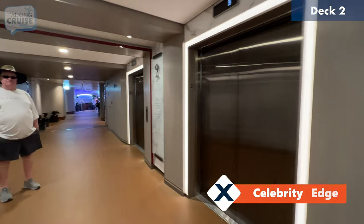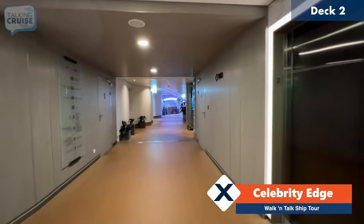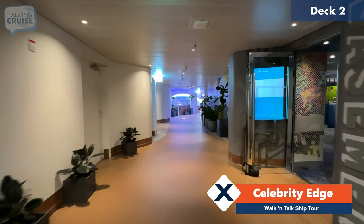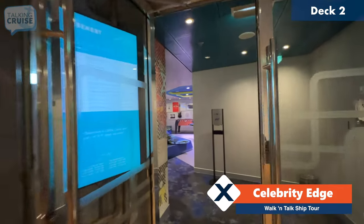We're going to start our walking tour here on board Celebrity Edge on deck number two, and this is going to be your main way off the ship through the Destination Gateway. First, we're going to take a quick little stop here at the basement, which is the T-Club.